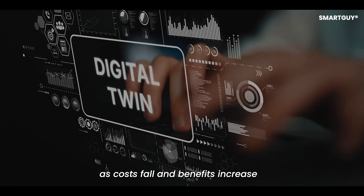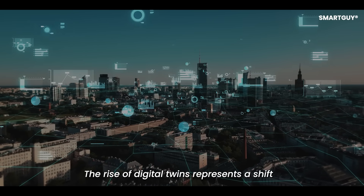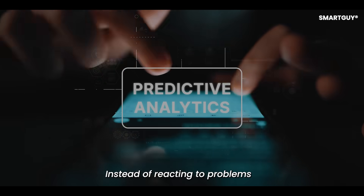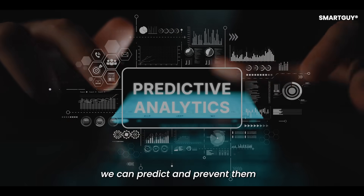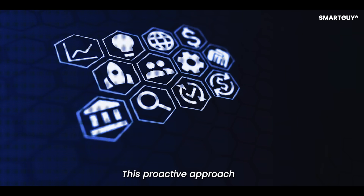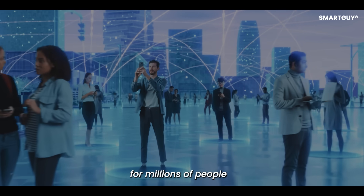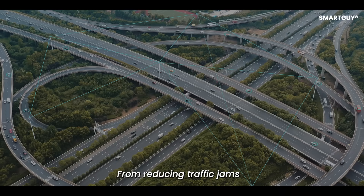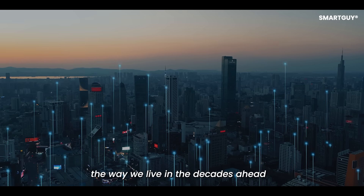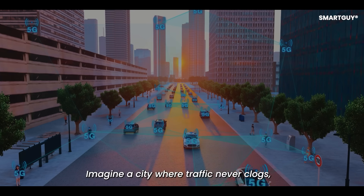Why it matters: the rise of digital twins represents a shift in how we interact with the world. Instead of reacting to problems after they occur, we can predict and prevent them. This proactive approach could save billions of dollars and improve the quality of life for millions of people — from reducing traffic jams to advancing medical care. Digital twins may shape the way we live in the decades ahead.